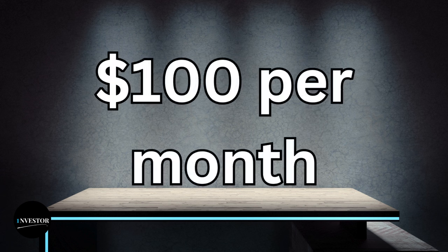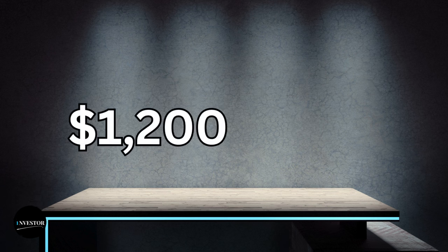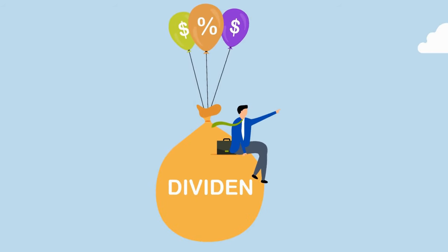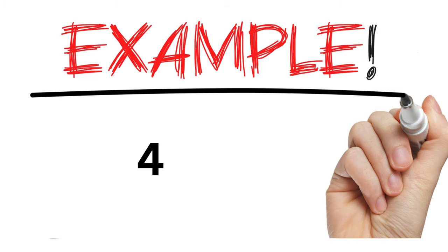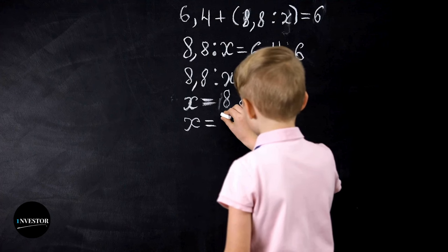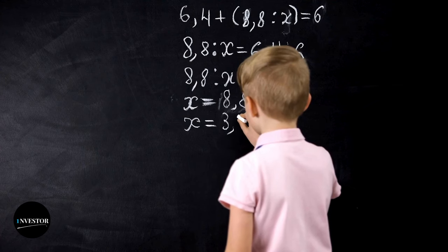Today we're diving into how to make a hundred dollars per month in dividends. To make a hundred dollars a month, that is one thousand two hundred dollars a year. The key is to find stocks with a good dividend yield. For example, if you invest in a stock with a four percent yield, you would need to invest thirty thousand dollars to earn one thousand two hundred dollars annually.